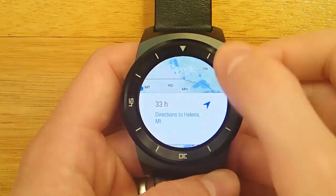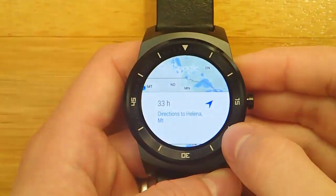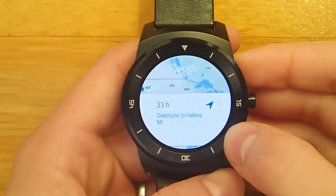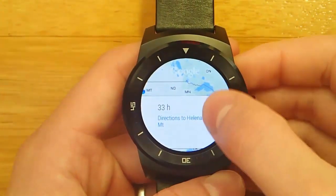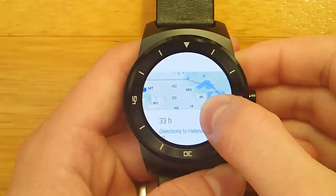Hey guys, today I wanted to demo for you maps and navigation on Android Wear. This is one part of Android Wear that I feel needs some improvement, and there are some inconsistencies. Depending on how you ask your Android Wear device for navigation or directions, you get different results.